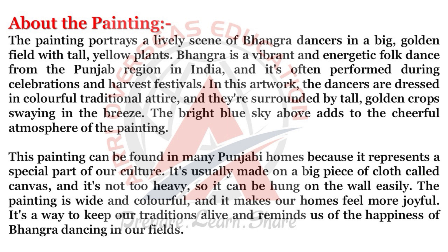This painting can be found in many Punjabi homes because it represents a special part of our culture. It's usually made on a big piece of cloth called canvas, and it's not too heavy, so it can be hung on the wall easily. The painting is wide and colorful, and it makes our homes feel more joyful. It's a way to keep our traditions alive and reminds us of the happiness of Bhangra dancing in our fields.